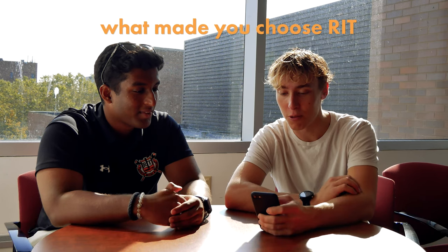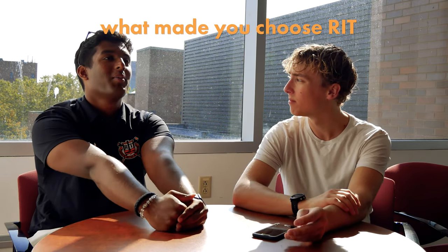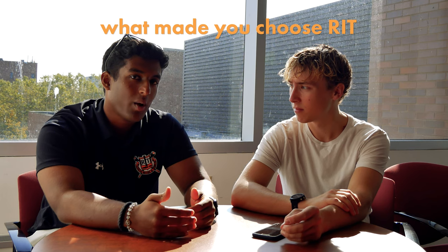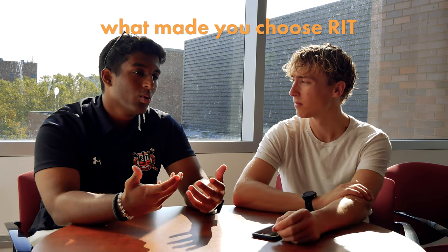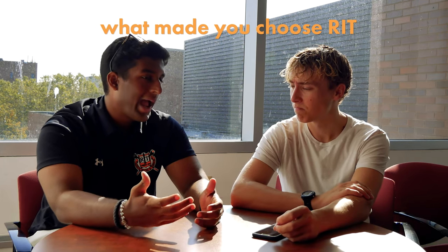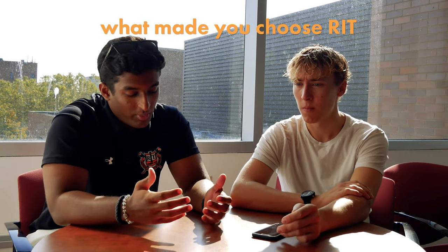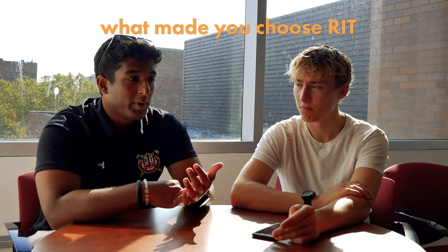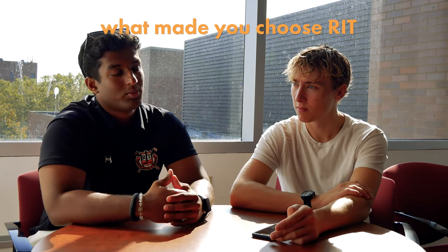What made you choose RIT out of any school in the entire world? I'm from Bangalore, India — basically the tech capital of India — so I grew up with a lot of tech around me. The US is one of the best places to do engineering, and RIT was one of the best in the US for engineering, so it was always an obvious choice. The engineering program is excellent, the co-op is excellent — all around, RIT is just a very good school.